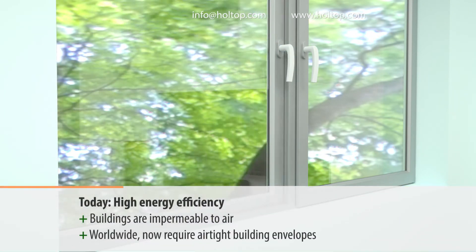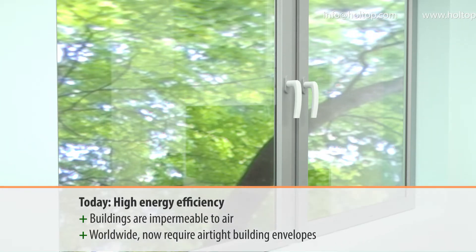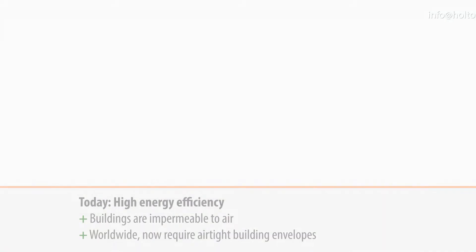Nowadays, high energy efficiency is required to reduce energy consumption worldwide. This now requires airtight building envelopes with sealed windows and doors. Here are some consequences of airtight windows.